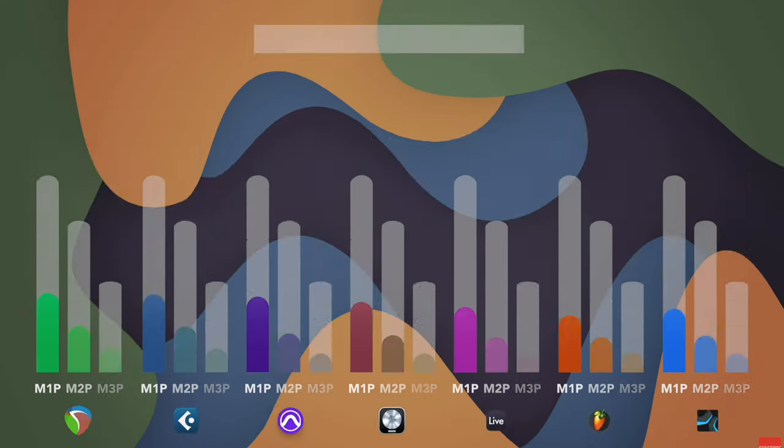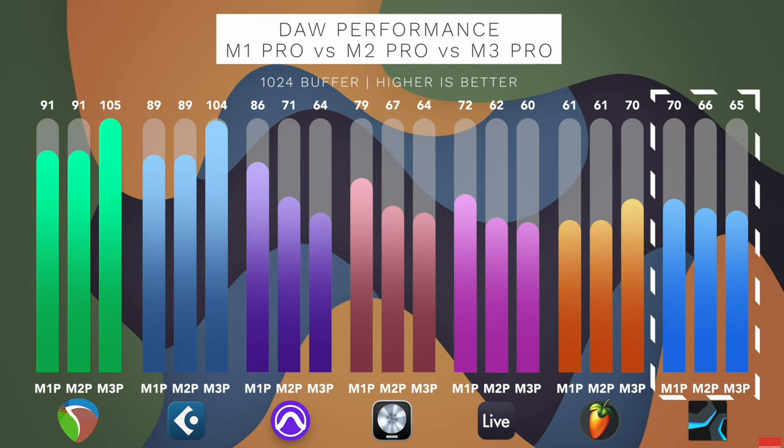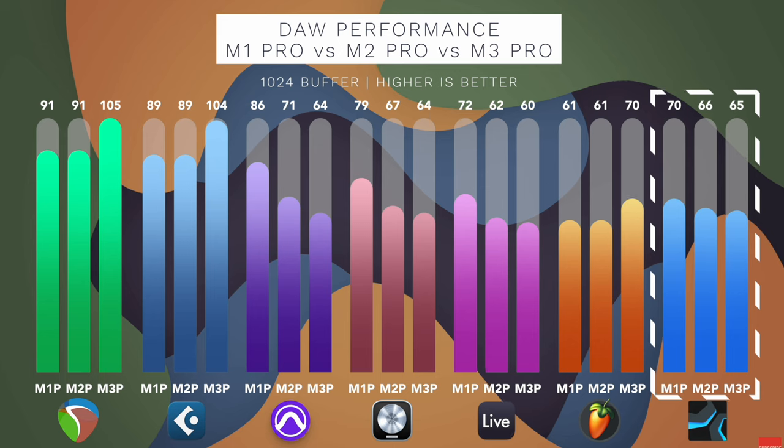If you haven't already heard about it, the new M3 MacBooks are killing the hearts of modern music producers, and many people have already conducted performance tests figuring out what's better compared to the previous generation. And let me tell you, it's not looking too well. But is this really Apple's fault, or is there something we're all missing here? Let's find out right now.